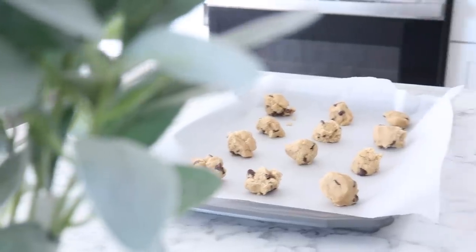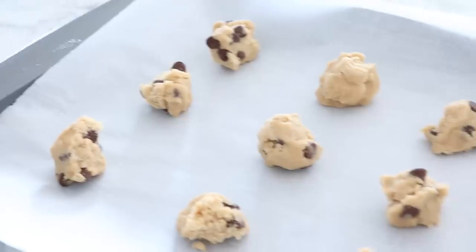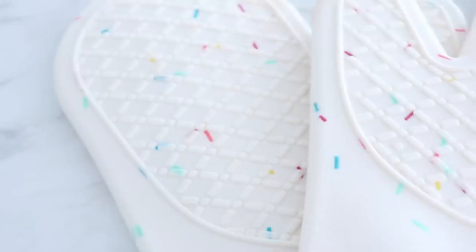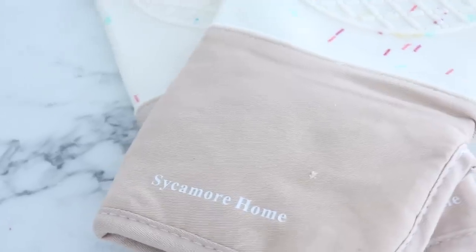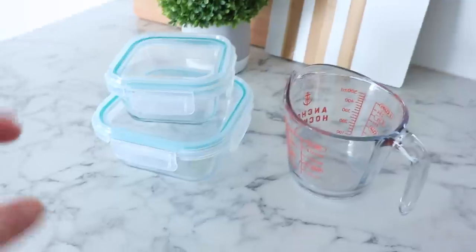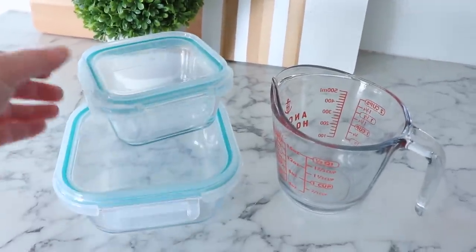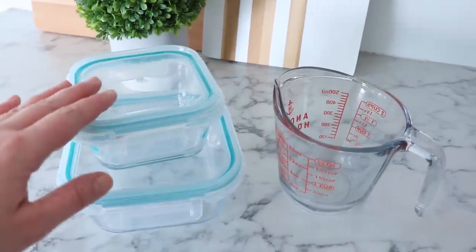A cookie sheet and oven mitts — cookie sheets are obviously great for cookies, but they also work really well for one-pan dinners and roasting veggies. I love these oven mitts in particular because they come up over your arm and really protect you when you're taking something out of the oven. These are silicone and cloth, and I think every kitchen should have them.